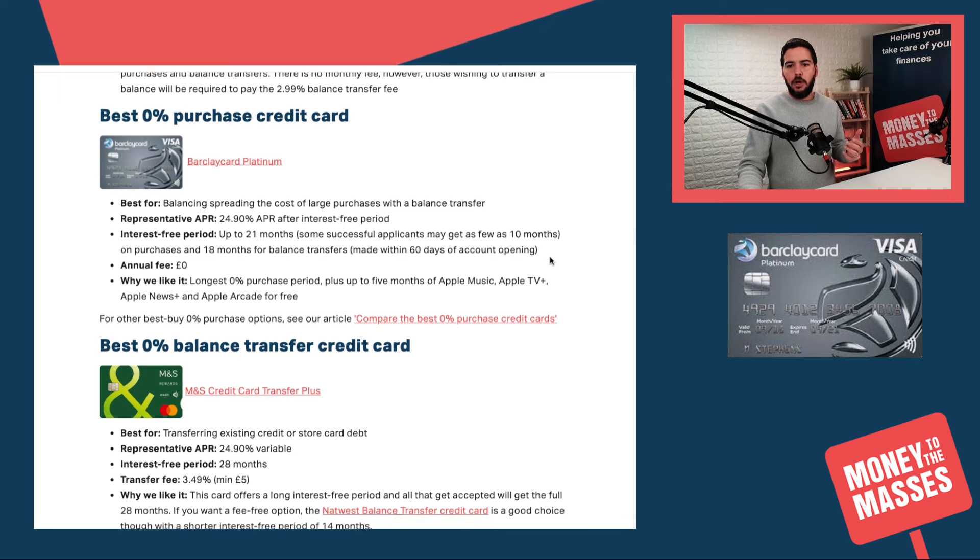If you look at the best 0% purchase credit card, it's the Barclaycard Platinum Card. That has a representative APR of 24.9% and a very good interest-free period of up to 21 months. Most applicants may get that, though some successful applicants may get as few as 10 months, so you have to bear that in mind when applying. You'll also notice you get 18 months for balance transfers, and there is no annual fee.